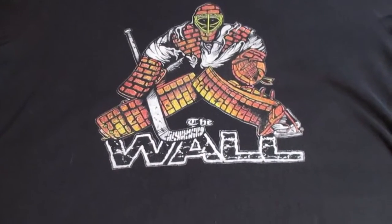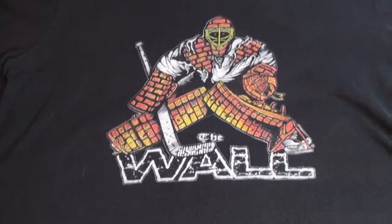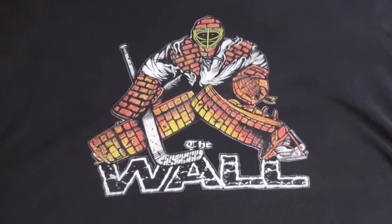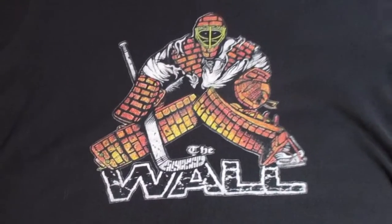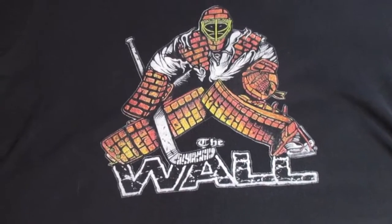Hi everyone, welcome to smallsaves.com. Today I would like to show you one of my t-shirt designs that I had made by Merch by Amazon. It's called 'The Wall' and I really like the way this shirt came out — it looks really nice. I like the way the colors came out; the design is nice and crisp.